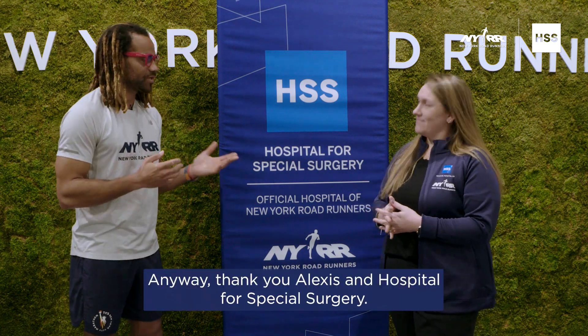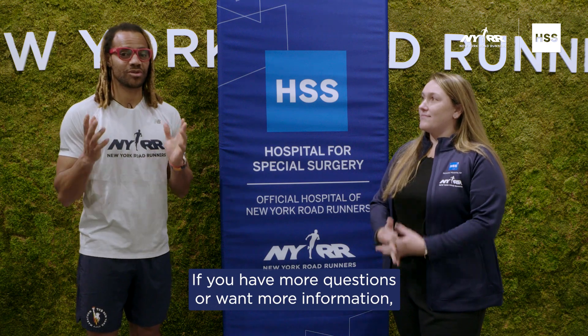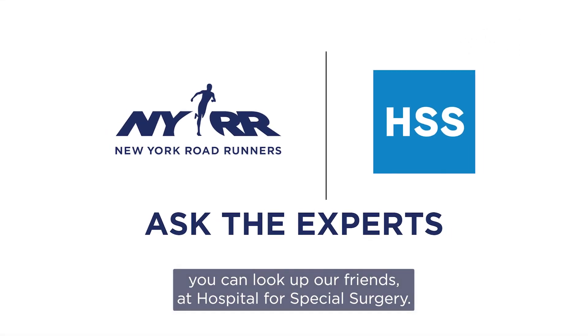Thank you to Alexis and Hospital for Special Surgery. If you have more questions or want more information, you can look up our friends at Hospital for Special Surgery.